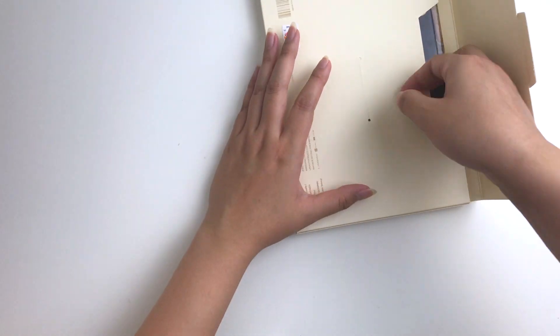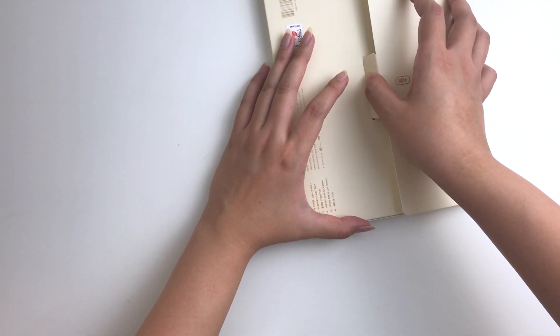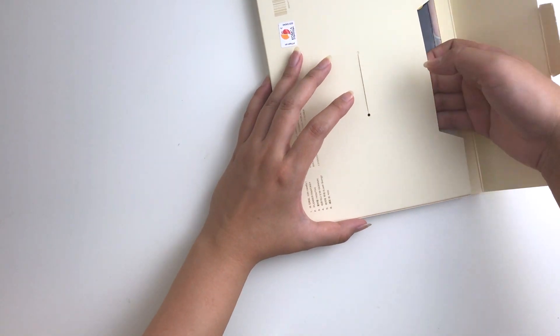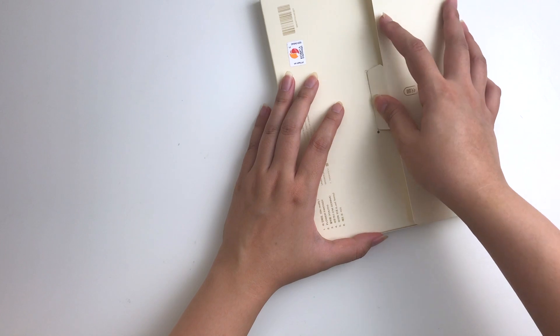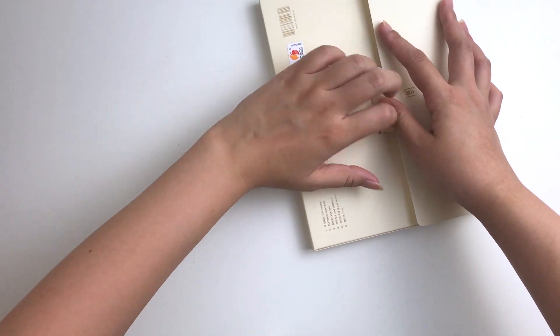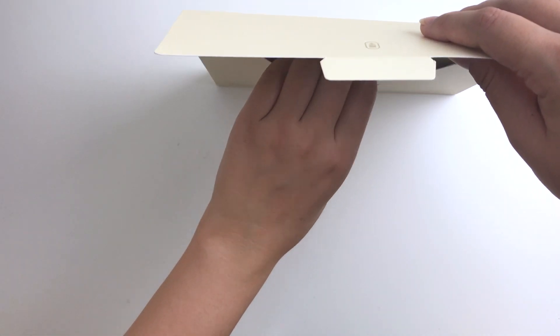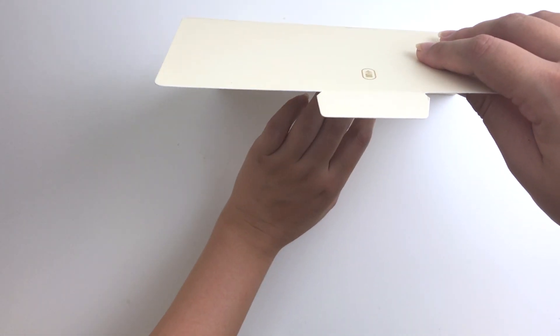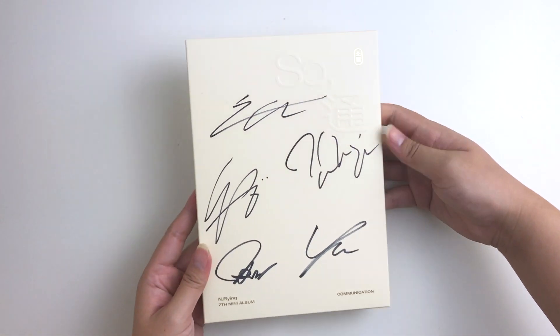I always struggle with these tabs so much. I do have a duplicate because I have an unsigned version and a signed version, so I might go ahead and sell the unsigned version later on. I have so many duplicates that I honestly need to sell, but they've just been sitting on my shelves. I'll do this off camera since it's a bit of a struggle — and I'll definitely be putting this in a protector as well.